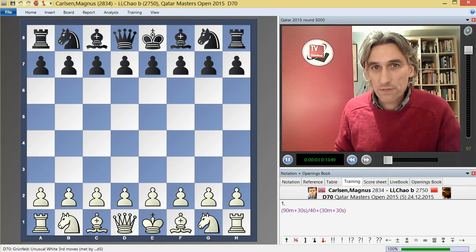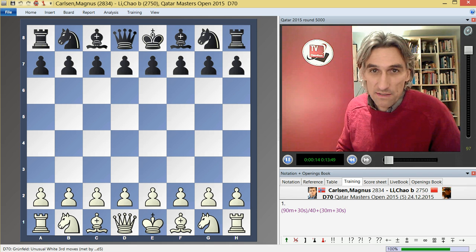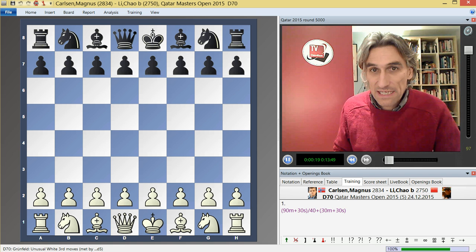In these tournament reports I generally like to feature the play of a range of different players, but I make no apology for once again looking at a game by Magnus Carlsen. Today he played against the Chinese player Li Chao, and this was something quite remarkable.